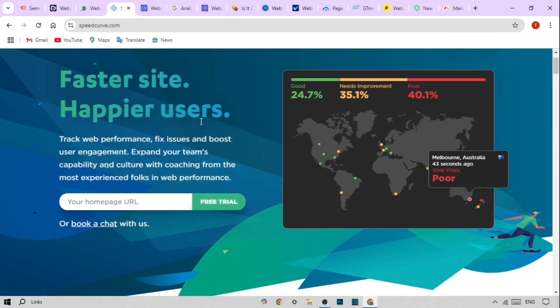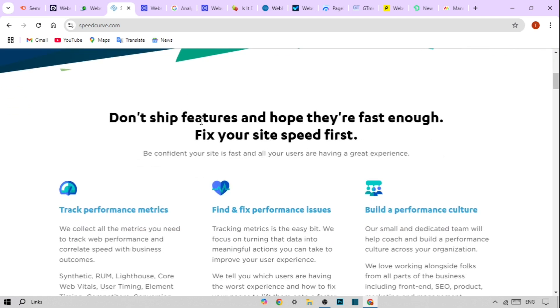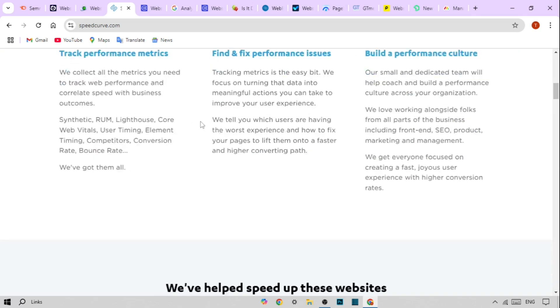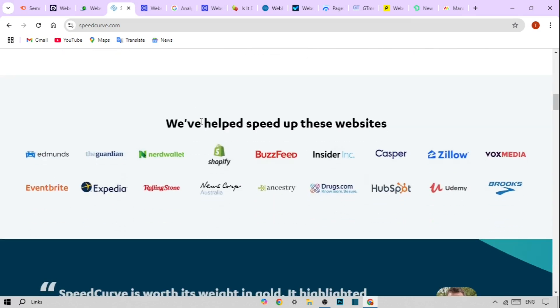Fourth on our list is Speed Curve. It provides insights not just into speed but also user experience. Its features include visualizations of how your site's speed impacts user behavior, performance budgets to keep your site optimized, and custom alerts for performance degradation.